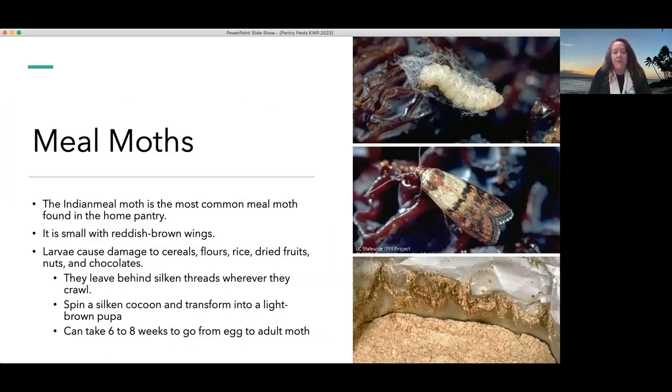Let me get into the pantry pests categorized as the group we typically find in stored food areas. The first to mention is the meal moth. The most common meal moth found in California pantries and stored food is the Indian meal moth. The adult is the moth stage — they fly and have wings. We may not even know we have these until we start seeing small moths flying around the kitchen or dead in the cupboard on the shelves.